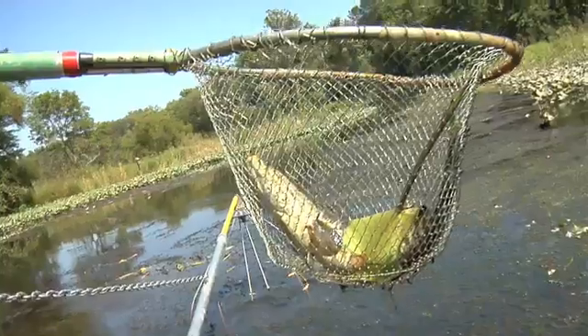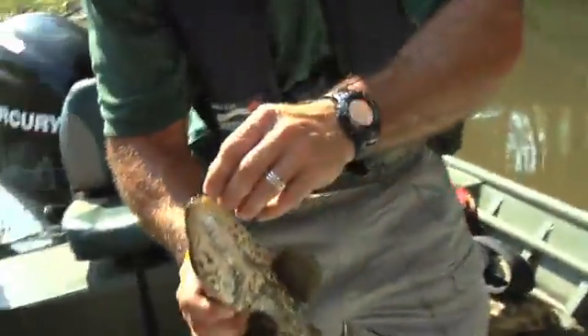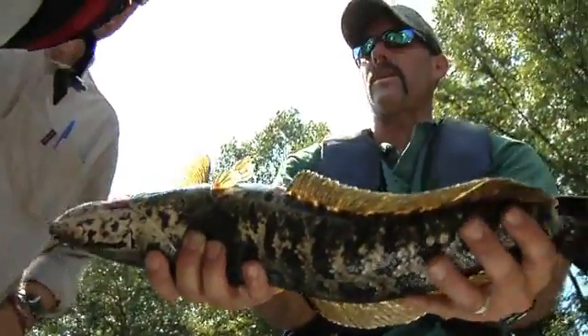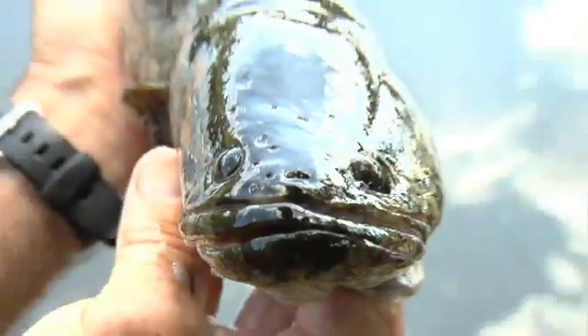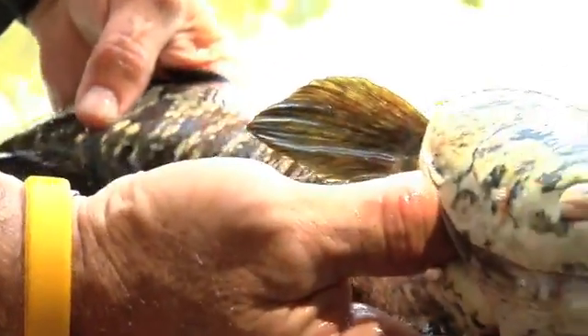We're out here looking for snakeheads today because it's a recent invader of the Potomac River system. Certain species of fish have shown themselves to be problematic and generally sort of a nuisance and cause some economic and ecological damage. Snakehead — we don't really know yet if that fish is going to fall into that category. Again, it's a recent invader. This is the first established population in North America, and it's probably only been here since the late 90s. We've only known about it since 2004.